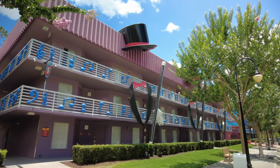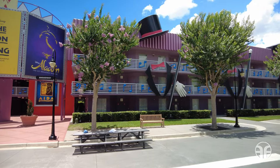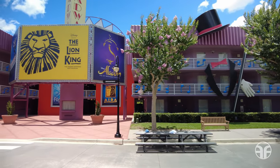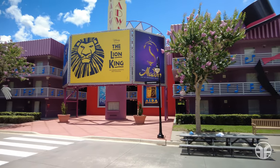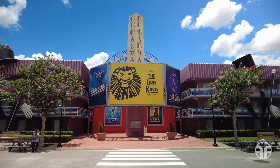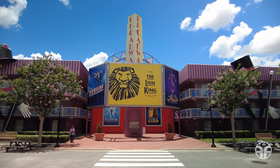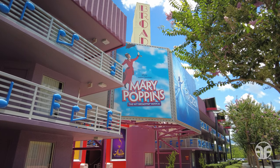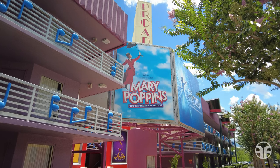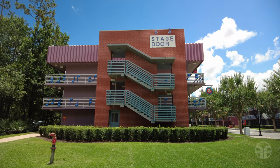Top hats and canes will set your feet to tapping. The Broadway buildings are adorned with top hats with a size of 125, musical notes, and an enormous show marquee that features The Lion King, the award-winning best musical. Other giant pop art icons featured here are Mary Poppins, the hit Broadway musical sign. The stairways are even themed to a backstage door.